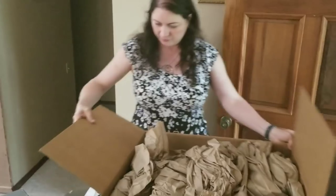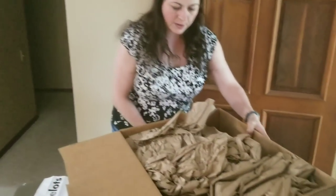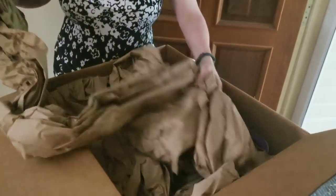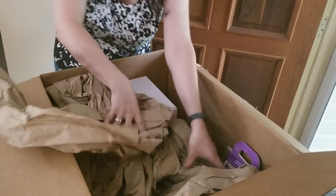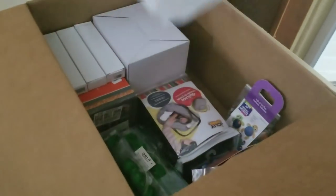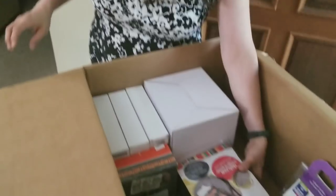I'm going to move this box over so I have room to set my stuff down. The box is very well padded, and the nice thing is I can reuse a lot of this packing material when I send stuff to Amazon. I've got a packing slip here that tells me what's in it.